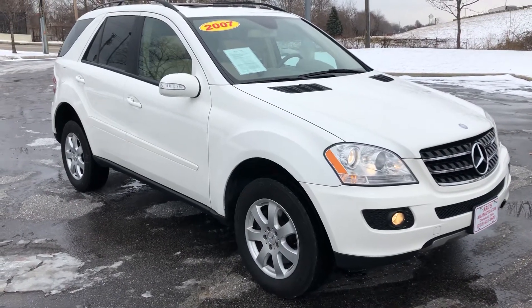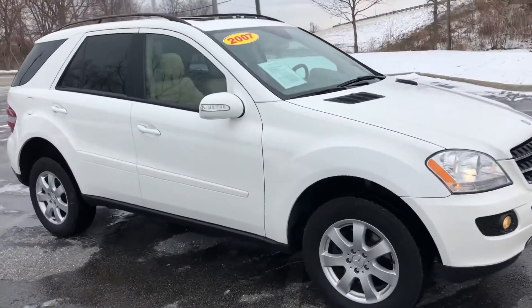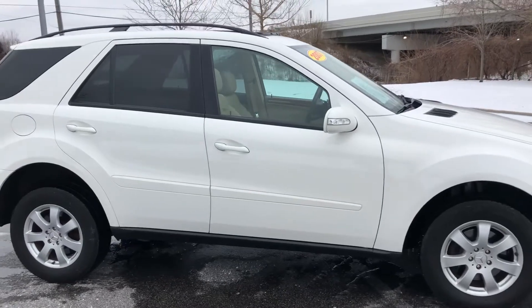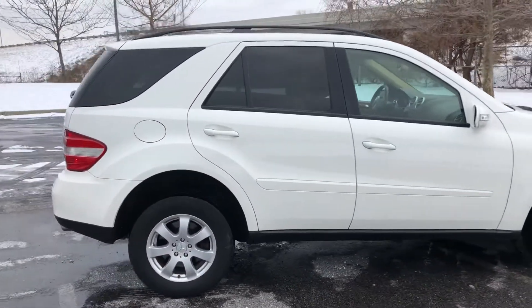ARJ's proudly presents this gorgeous 2007 Mercedes ML 350 in alabaster white that opens up to a soft tan leather interior. This is a one-owner vehicle with a clean Carfax history and 43 service records. This was well taken care of.